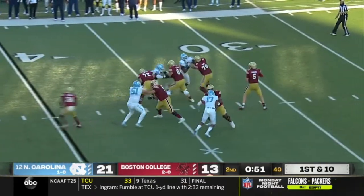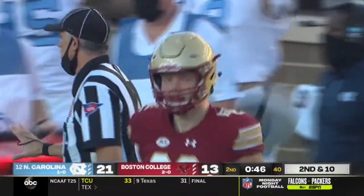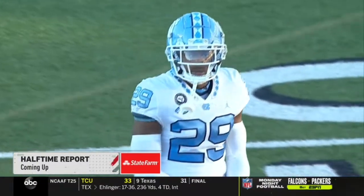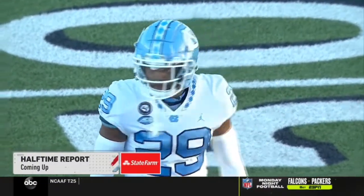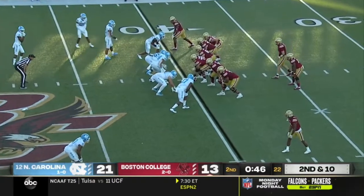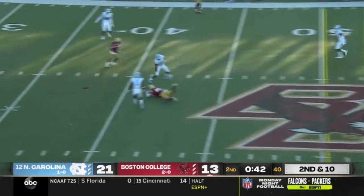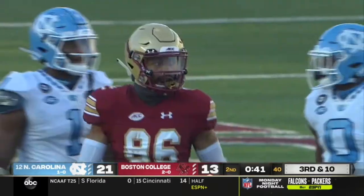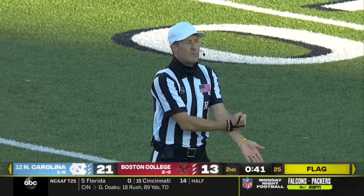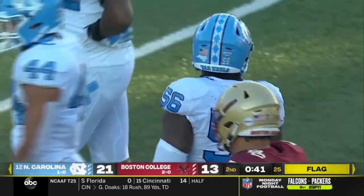BC trying to steal some points with 41 seconds and three timeouts to work with. Jerkovic over the middle — incomplete and low — and a flag is down as he was trying to connect with Jalen Gill. The flag is back at the 32: personal foul, roughing the passer, defense number 56 — 15-yard penalty, automatic first down. That's on Tamari Fox, the outstanding defensive end. That's going to march BC across midfield.